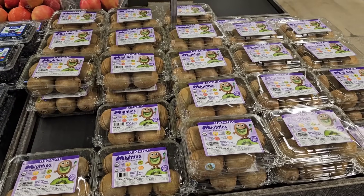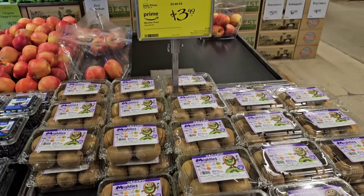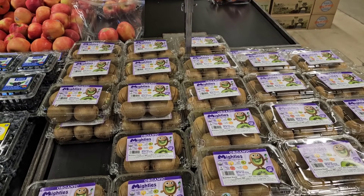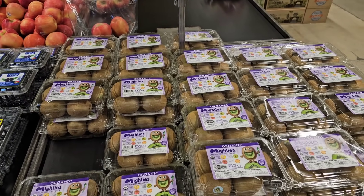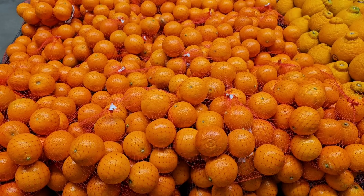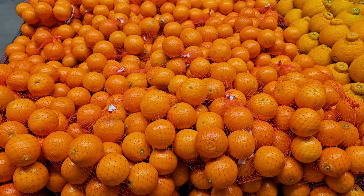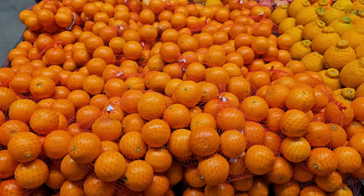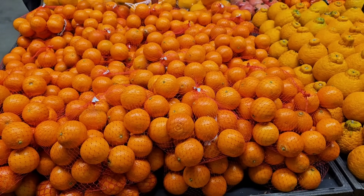They have some organic kiwi fruit here — $3.49 if you're an Amazon Prime member, on sale for $3.88 if not, and regular price $4.99. They have some 3-pound bag mandarins grown in the USA. $4.49 on sale with Prime. If you don't have Prime, it is $4.99, and regular price $5.49.